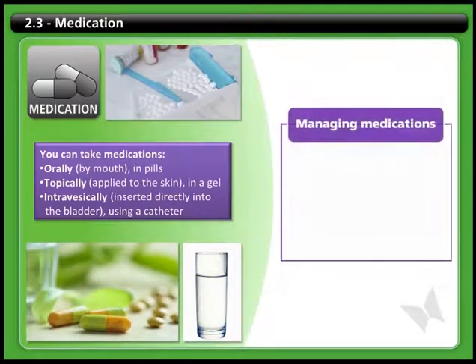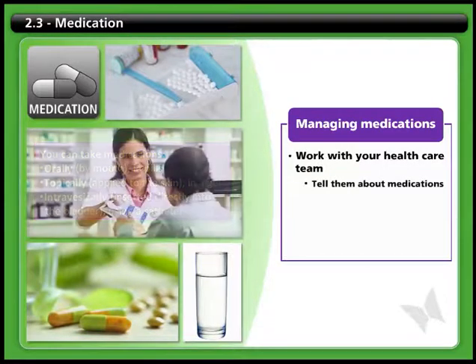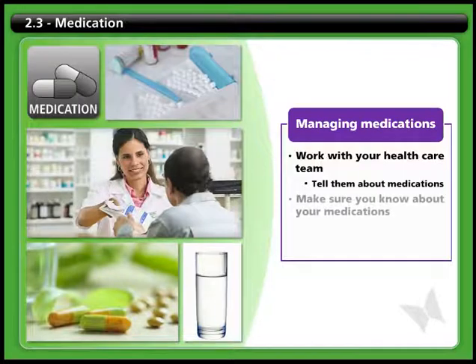For all these reasons, it's very important to work with your health care team to manage your medications. Let them know about all your medications and dosages, including any herbal preparations, vitamins, or over-the-counter medications. And make sure that you know all about your medications, including the dose you are on, as well as the times you take them.